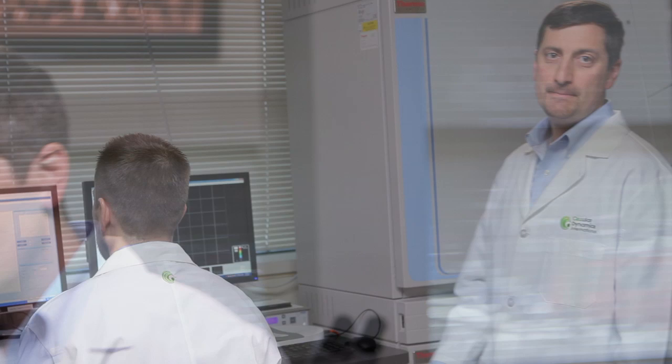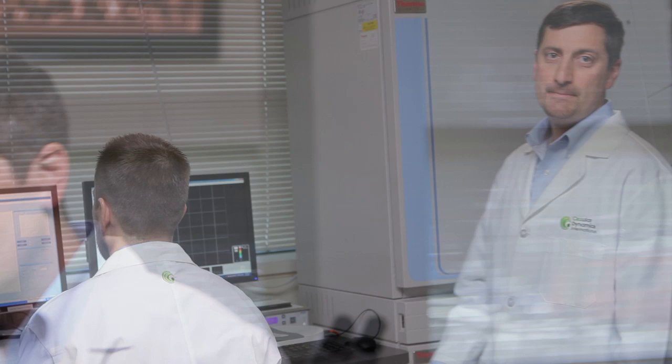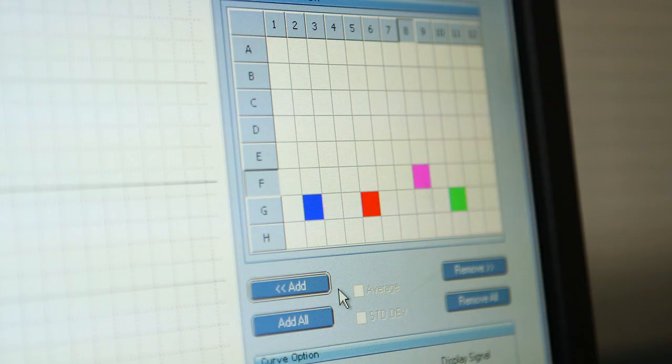Next we'll demonstrate how these products can be used in a high throughput way to predict the toxicity of a particular drug candidate. So what we'll do now is show you how the cardiomyocytes perform on a high throughput system. If you look up here, there's a graphical representation of 96 wells, and you can see that they're all beating regularly.